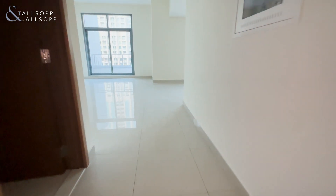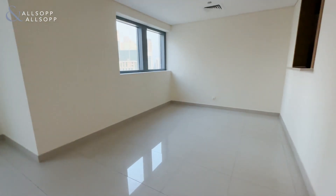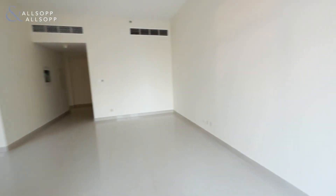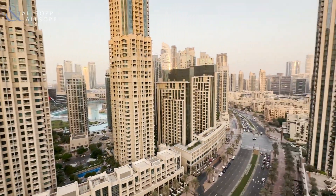This is Leigh from Allsop and Allsop, and this is a three-bedroom in Cladden Tower. Here we have the guest bathroom, and a large living and dining area which leads on to the balcony that has views over the fountains and the boulevard.